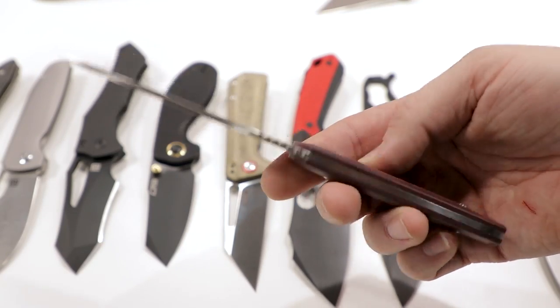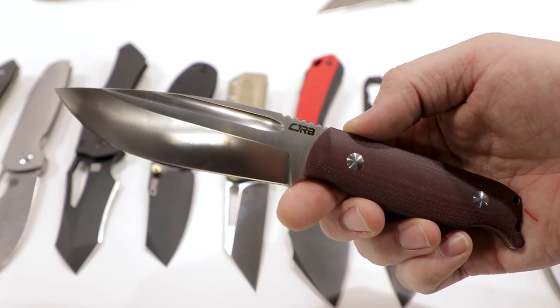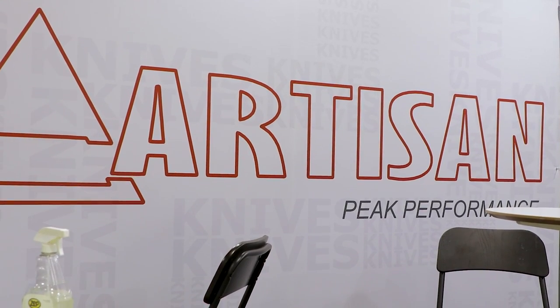Next up, Artisan Cutlery and their budget subsidiary CJRB — we'll lump them together. Some good new models for sure. They got some stuff from Joe Flowers, famous for his Condor and some of his TOPS designs. Some new fixed blades in the CJRB lineup — the Hyperlite is really nice — but even more significant than getting into the fixed blade game with a big designer like Joe is a pretty bold move: they're actually opening up some American manufacturing. I can't really think of another Chinese company that has decided to do that.